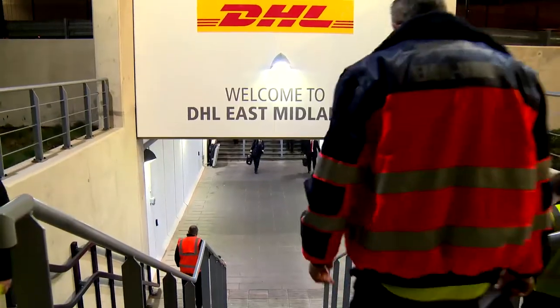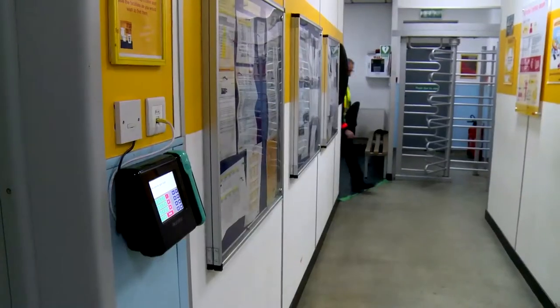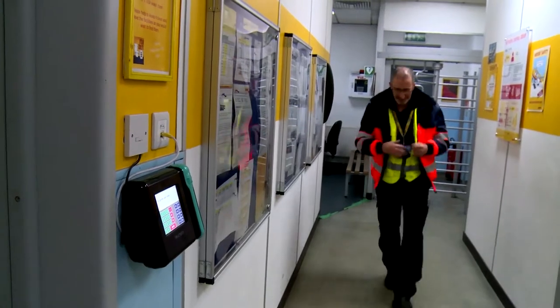Key to the operation are plane loaders like Steve Daxter. I'm an aircraft loader at DHL. It's starting my shift and I'll be busy throughout the night offloading and loading aircraft.